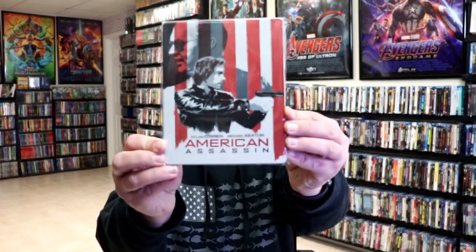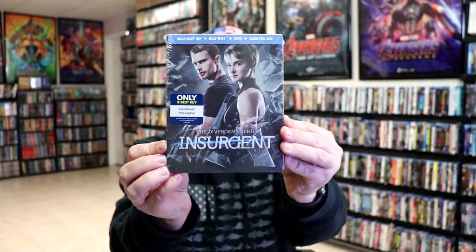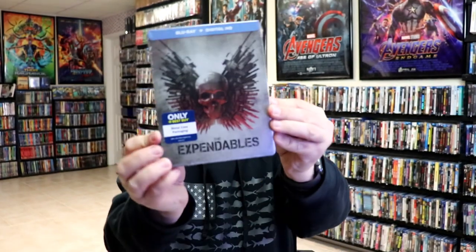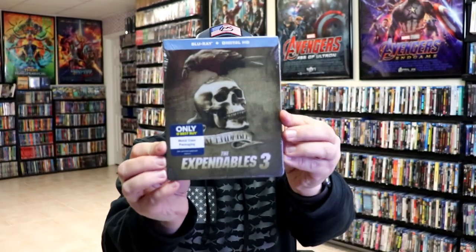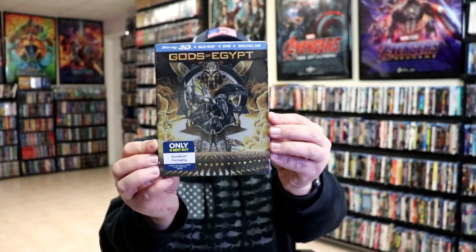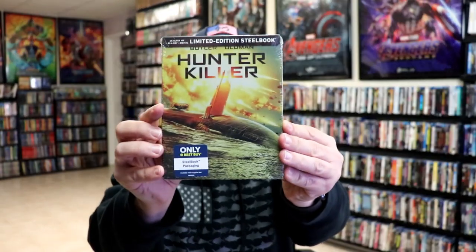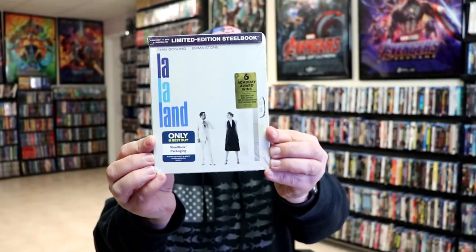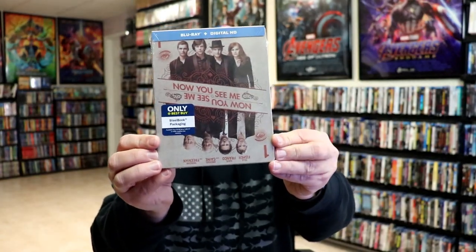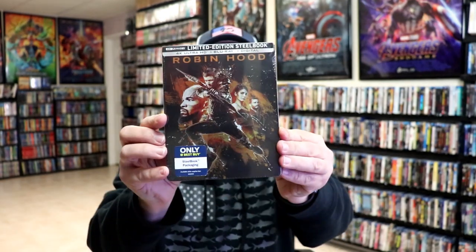Next up we have American Assassin, Divergent, Insurgent, and Allegiant, then The Expendables, The Expendables 2, The Expendables 3, Gods of Egypt 3D, Hellboy, Hunter Killer, Ken, La La Land, Now You See Me, Now You Don't Number One, Now You See Me Number Two, and Robin Hood.